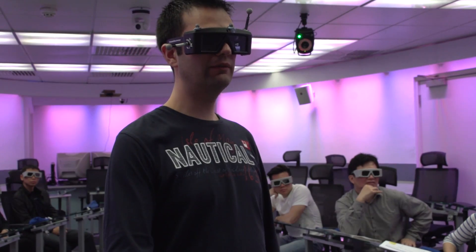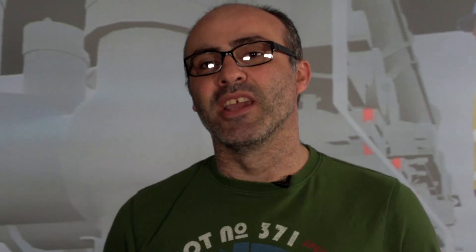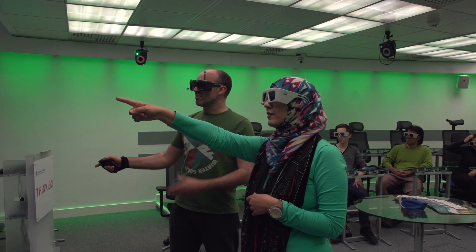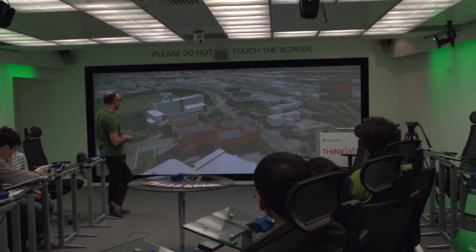The impact that this has on prospective students is very high, as they get very excited with what they see in here, and I think it works as a good tool to bring them back, either as students or as future researchers.